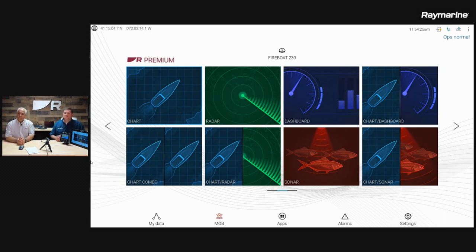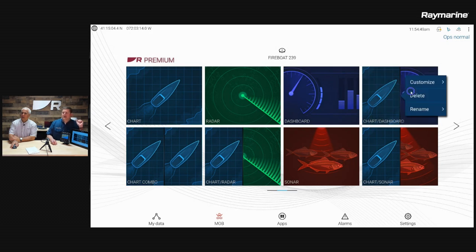Let me show you how to customize a page. These tiles on the home screen are how it sets up out of the box, but you can change them and put whatever functions you want wherever you'd like. So if I want to change one of these tiles, let's change that chart dashboard one all the way on the end.